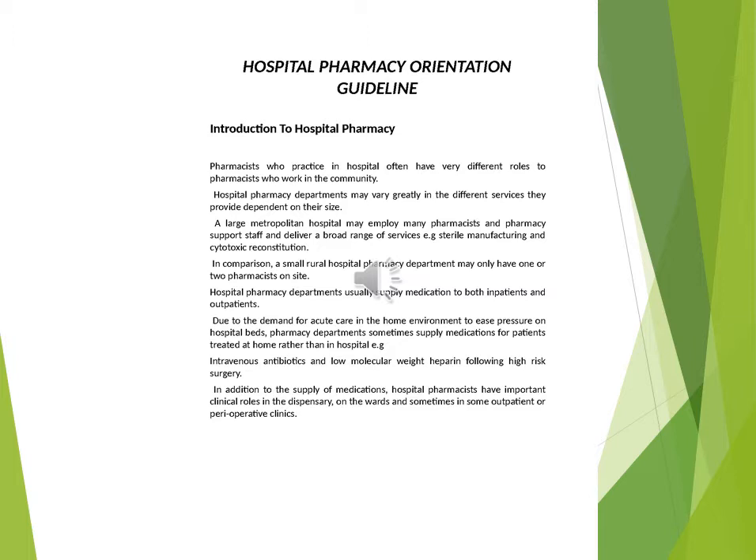Hospital pharmacy departments may vary greatly in the different services they provide, dependent on their size. A large metropolitan hospital may employ many pharmacists and pharmacy support staff and deliver a broad range of services, e.g. sterile manufacturing and cytotoxic reconstitution. In comparison, a small rural hospital pharmacy department may only have one or two pharmacists on site.